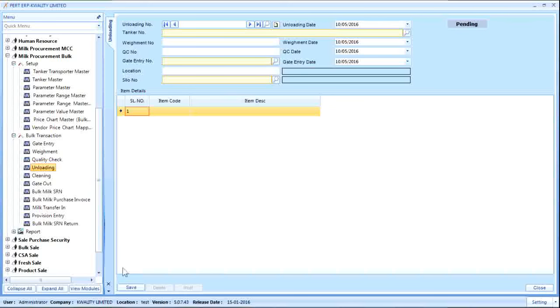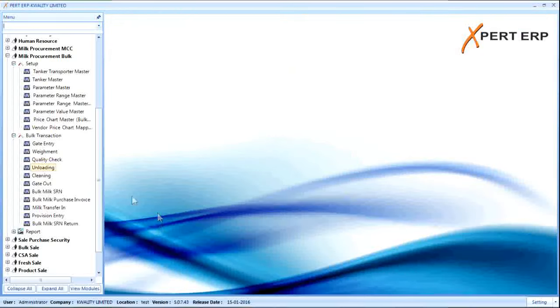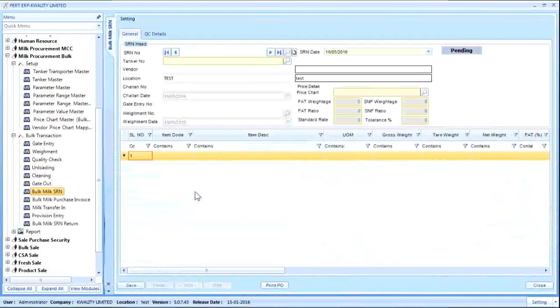After all operational activities are done, the user performs data entry related to financials using two screens: Bulk SRN and Milk Purchase Invoice. The Bulk SRN screen is used to create the financial impact on milk stock. The SRN is created based on milk received and the rate chart applied to it. Provisions for vendors are created as soon as milk is received and the SRN is created.